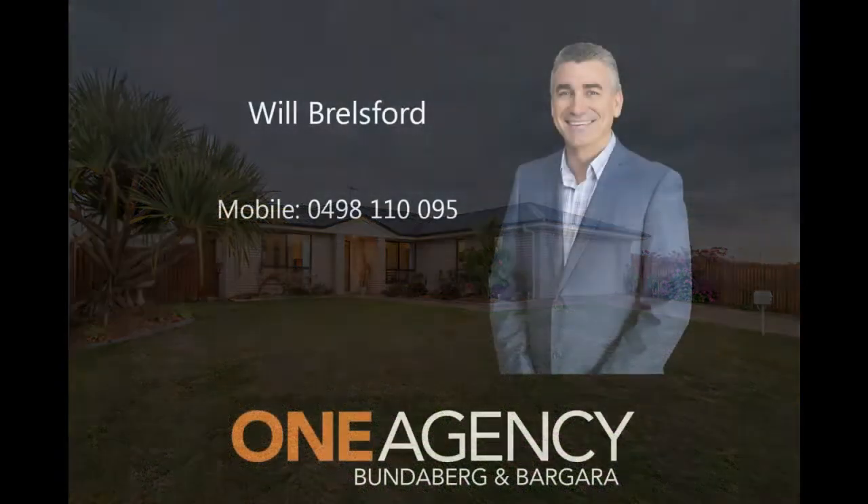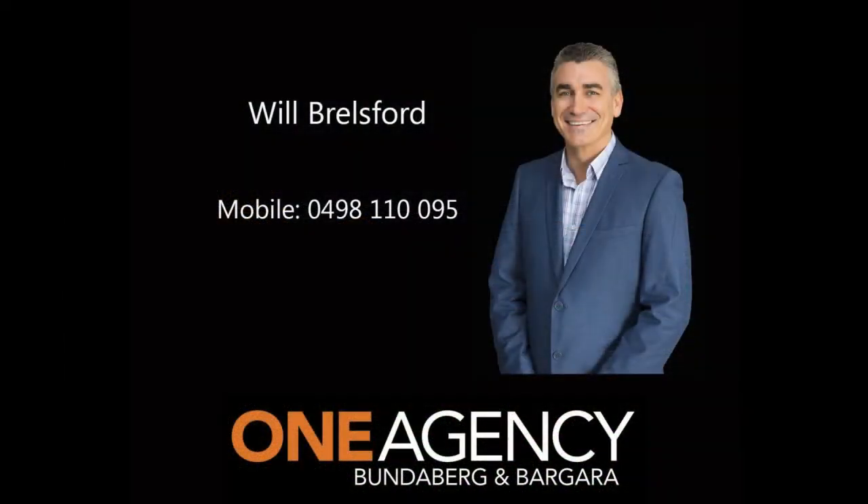Welcome to Three Flametree Court Begara, presented by Will Brailsford of One Agency.